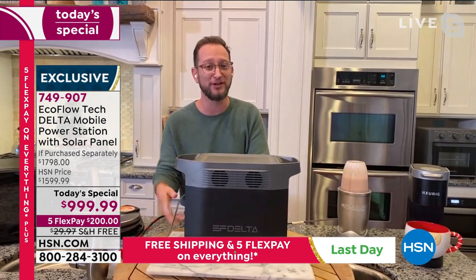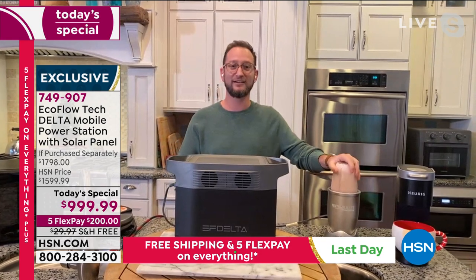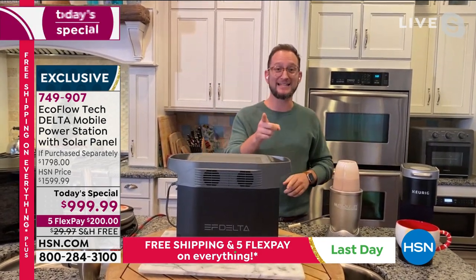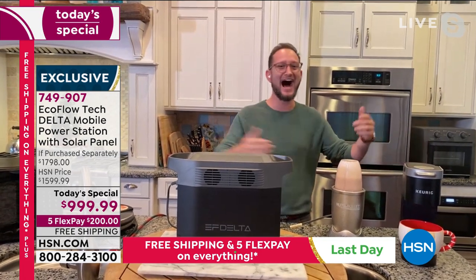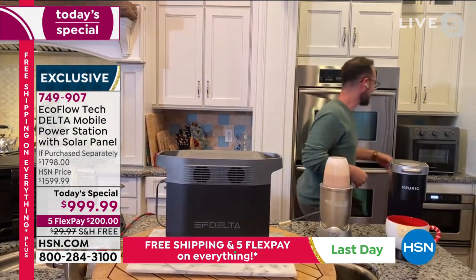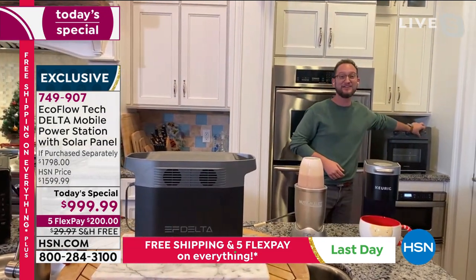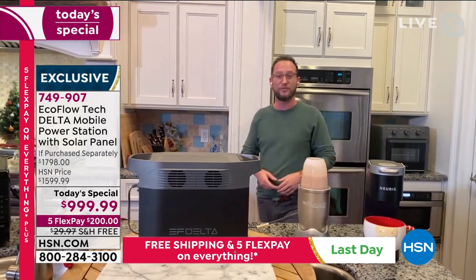Once you have them plugged in, you're going to see. Plugging it in helps, Justin. I love that you did that on purpose to show the customers. Even an air fryer — of course you have your air fryer plugged in — that'll work with this. All of these different heating elements take it to another level.